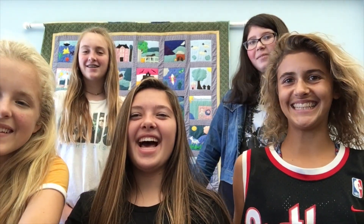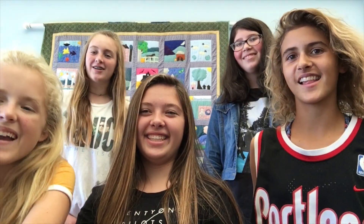Hi, I'm Steph. Hi, I'm Kennedy. Hi, I'm Olivia. Hi, I'm Ellie. Hi, I'm Abigail.